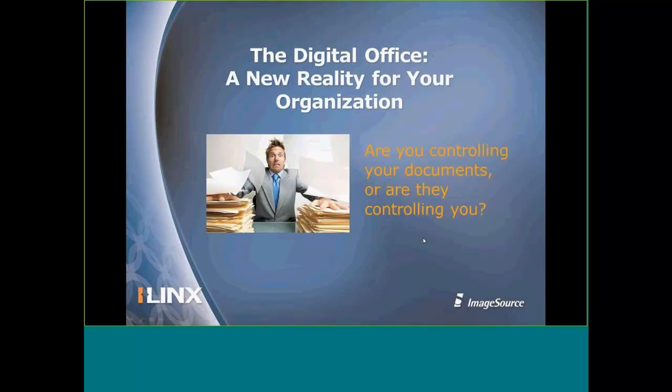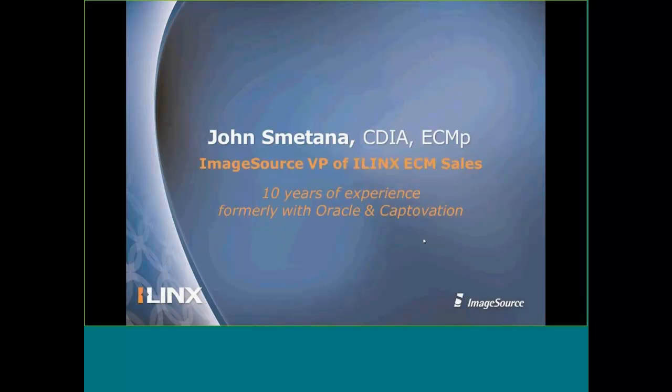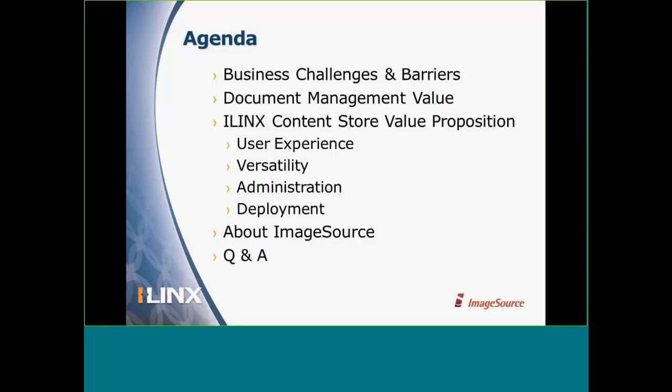Thank you for coming to this webinar today, The Digital Office: A New Reality for Your Organization. Please mute your phones if you haven't done so, and submit any questions via the chat function to Christina. I'd like to introduce our speaker for the day, John Smetana. He has been in the enterprise content management industry since 2001, working for both Captivation and Oracle Corporation, and is a recent addition to Image Source as the Vice President of iLynx ECM Sales.